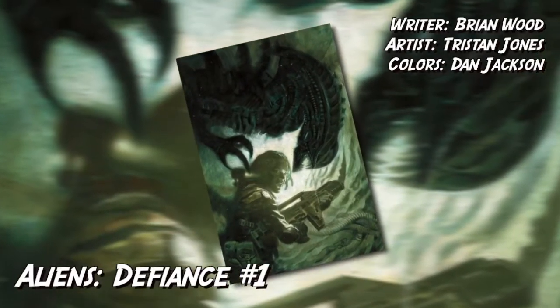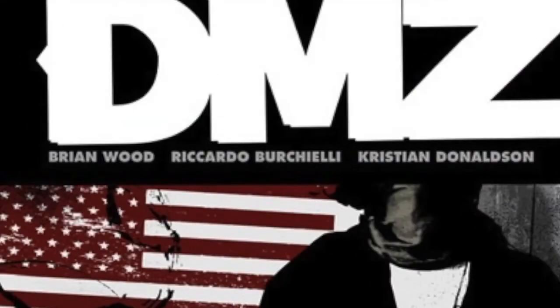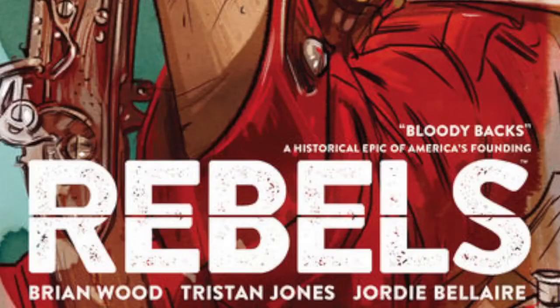Alien Defiance No. 1 is written by Brian Wood, art by Tristan Jones, and colors by Dan Jackson. If you don't know who Brian Wood is, he's done many things from X-Men to DMZ on Image Comics. He does Starve and the upcoming Black Road. And Tristan Jones, if you're not aware of him, he did the run of Mad Max Fury Road: Furiosa, which I was a big fan of, as well as worked with Brian Wood on his Rebels series. But let's just get started — this is Alien Defiance No. 1 by Dark Horse Comics.